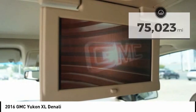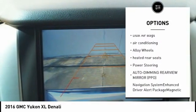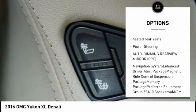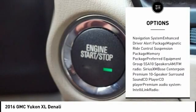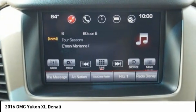Here are some of this vehicle's great options: traction control, power liftgate, power passenger seat, navigation system, dual airbags, air conditioning, alloy wheels, heated rear seats, power steering, auto dimming rearview mirror, PPO.